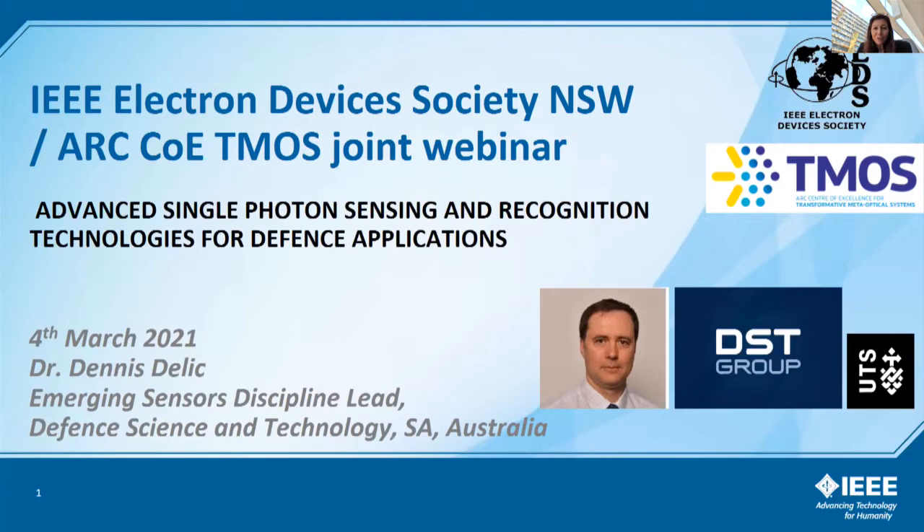We're very pleased this afternoon to have a seminar by Dr. Dennis Daly from DST, Defence Science and Technology. The title is Advanced Single Photon Sensing and Recognition Technologies for Defence Applications. I know that Dennis will have some very interesting, even last-minute additions to show us. This is part of our job as a chapter in New South Wales to keep our membership updated with the latest advances in the broad area of electron devices, and there will be some optics, photonics, and interesting electronics in terms of the approach that Dennis has chosen.